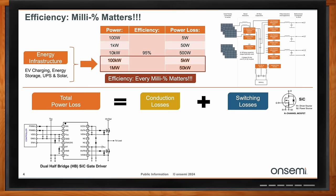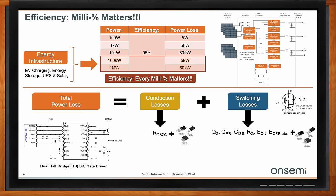Looking at total power loss for a controller driving a dual half-bridge silicon carbide gate driver with high-side and low-side silicon carbide switches going to the load: total power losses equal conduction losses plus switching losses. Conduction losses are dominated by RDS(on) — the resistance of the device when fully enhanced — plus parasitics from packaging. Switching losses are more complicated: QG (total gate charge), QRR (reverse recovery charge from the body diode), input capacitance, gate resistance, and E(on) and E(off) losses all collectively contribute.